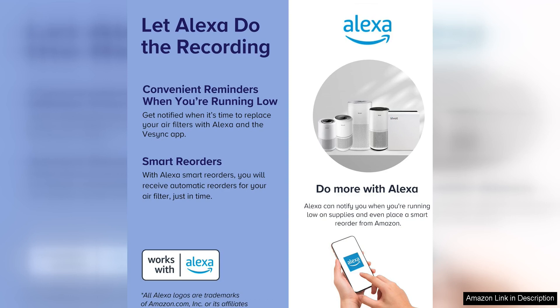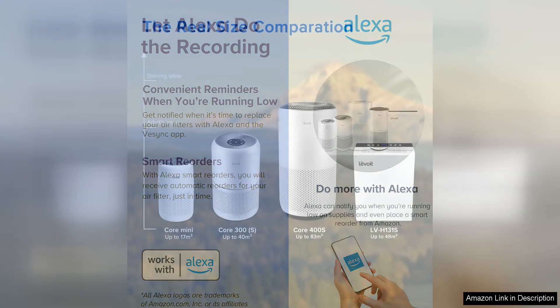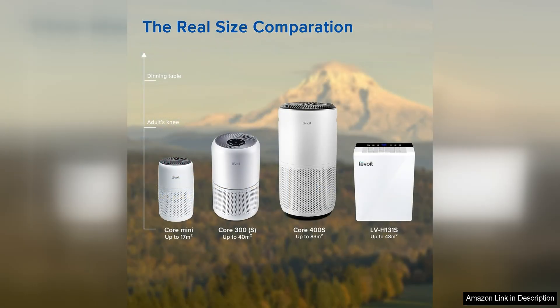One of the standout features of this air purifier is the quiet operation. Even on the highest fan speed, the noise level is minimal, making it perfect for use in bedrooms, offices, or living rooms. I can easily run this air purifier throughout the day and night without any disturbance.